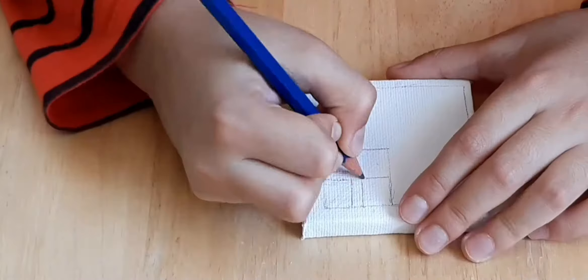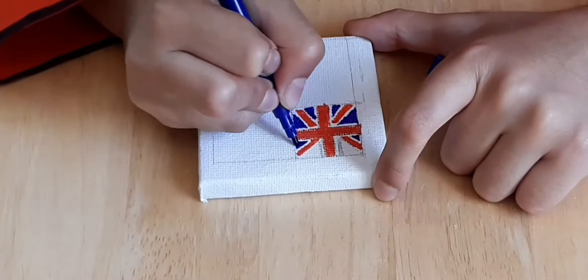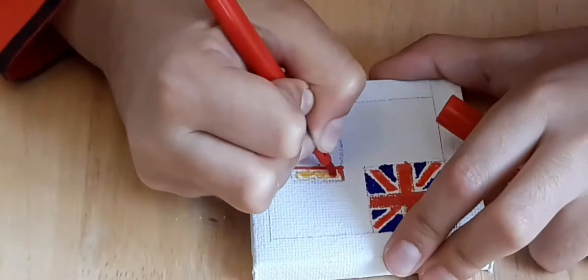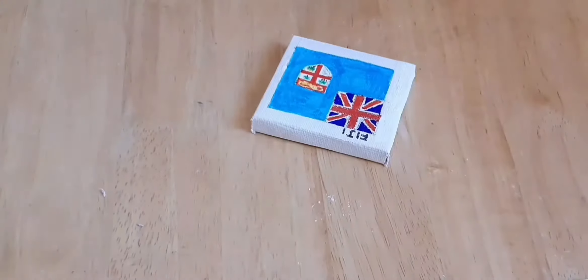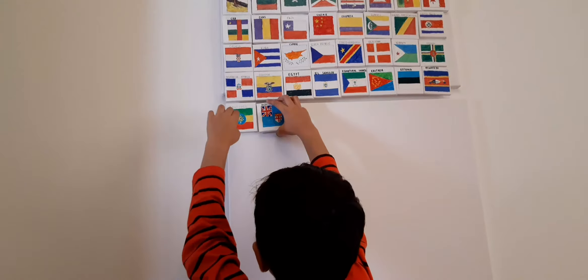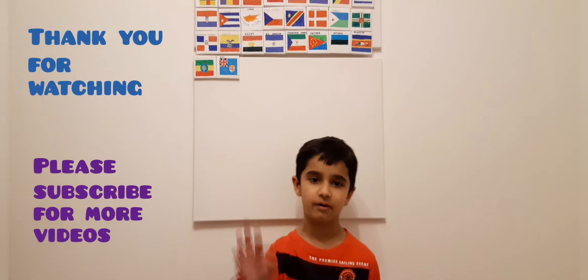Let's draw the flag. Here's the flag of Fiji. Thank you for watching. Please subscribe for more videos. Goodbye.